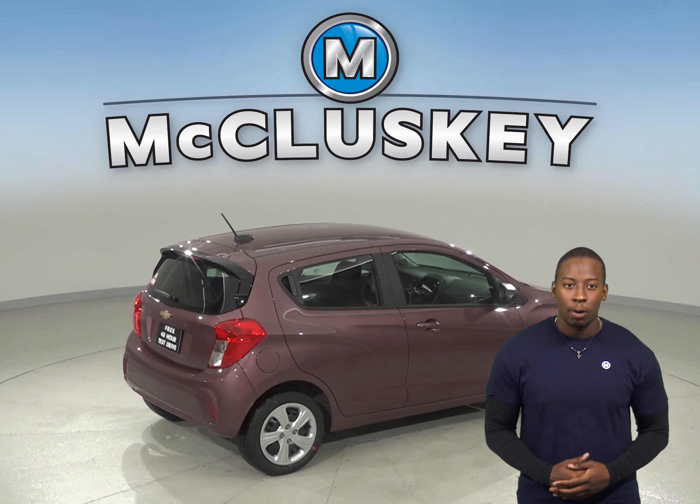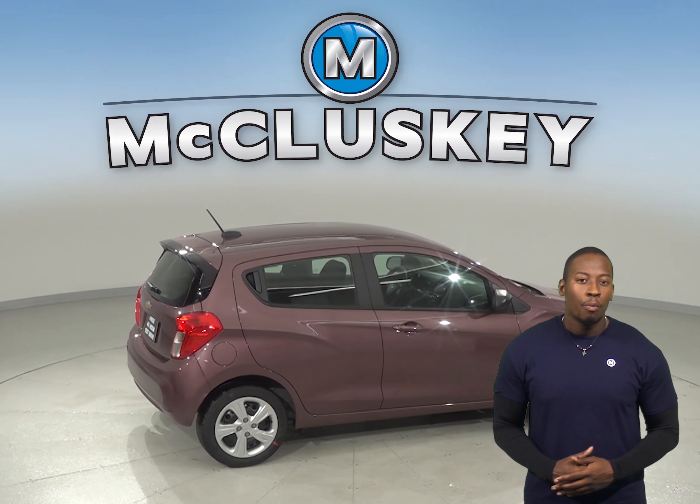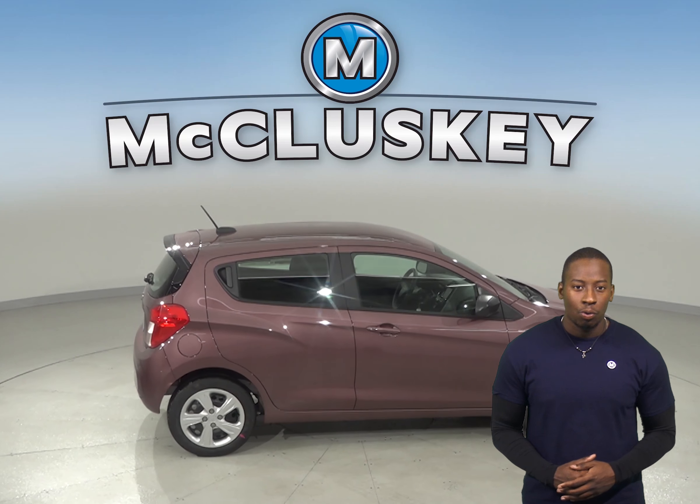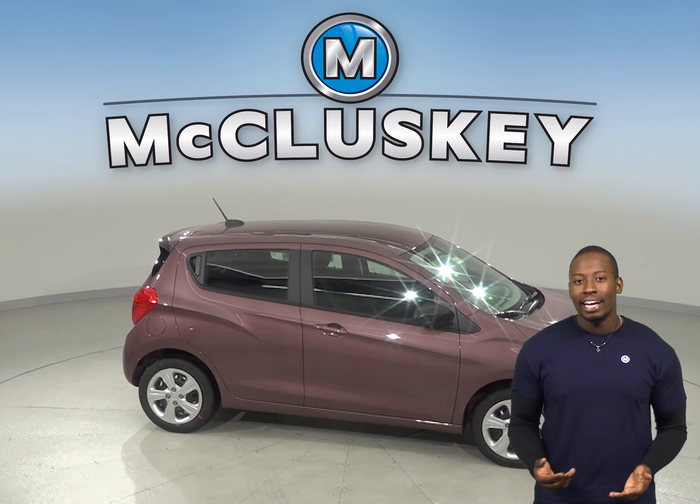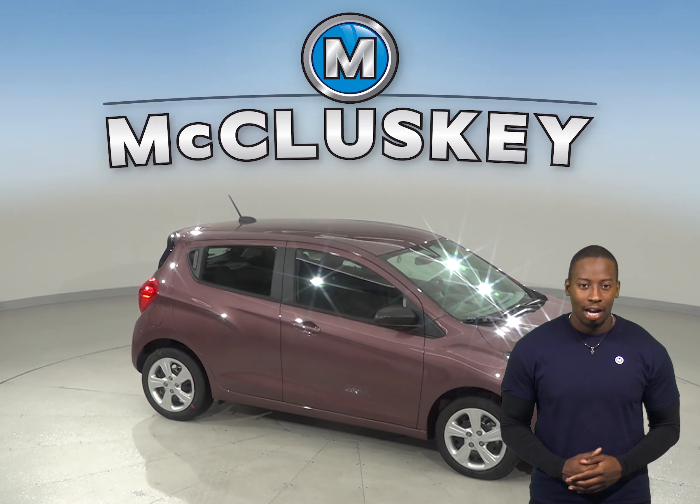Come on down and see why the Chevrolet Spark is worth it. When you purchase it, we'll cover it with our free lifetime mechanical warranty for as many miles and as many years as you own it. Take it out on one of our free 48-hour test drives today.